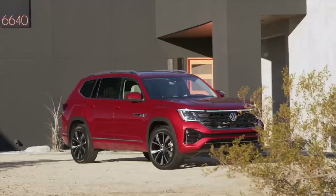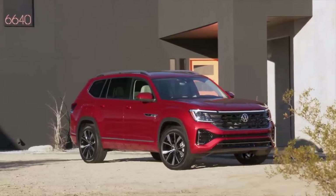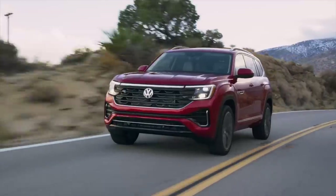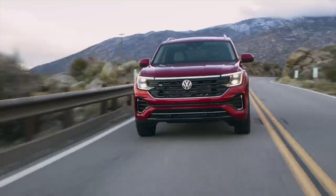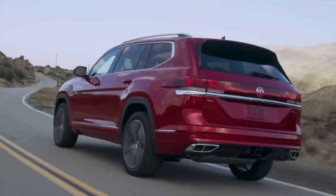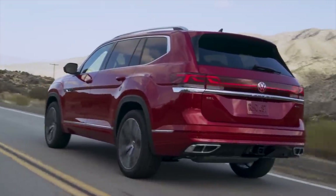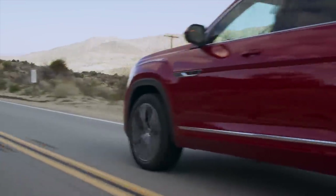One interesting fact: the Atlas outsells the Palisade and Telluride combined in the Canadian market, and it also outsells the Honda Pilot. A lot of people buy it. People who are interested in a German brand but can't stretch to something like an Audi Q7 are kept satisfied — they're in a German brand and feel that Volkswagen has a bit of elevated status, even though it is a non-luxury brand.